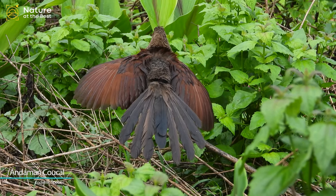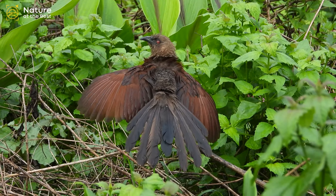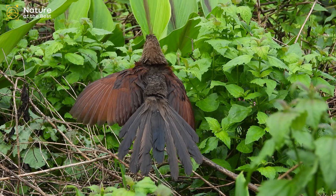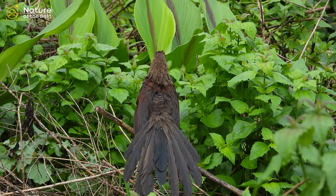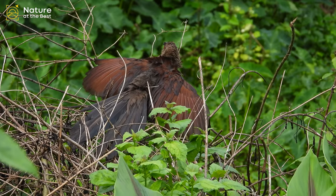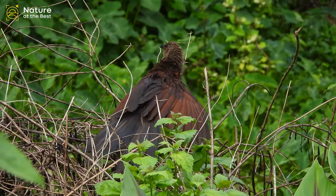Andaman Coucal is a large, pale brown, ground-dwelling cuckoo with rusty wings and back. It skulks in bushes and low cover, where it moves clumsily as it searches for small invertebrates, small mammals, and birds to prey on. Like other cuckoos, it is a cuckoo that builds its own nest.